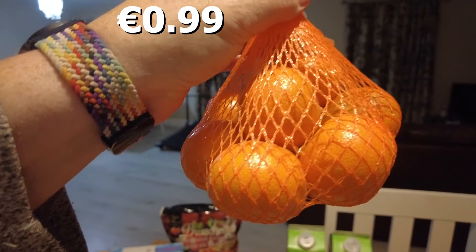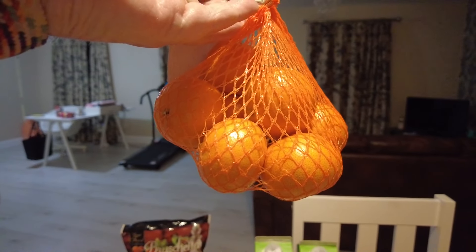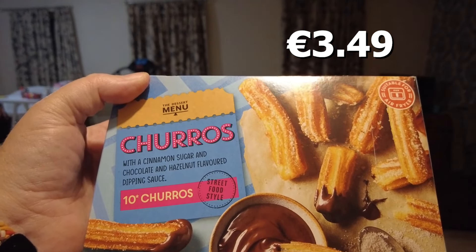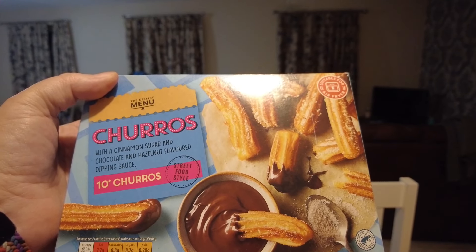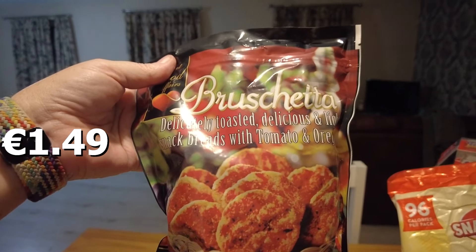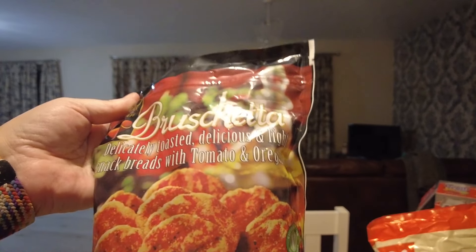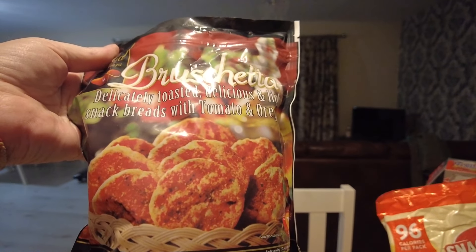We also got two bags of the oranges — the mini easy peelers. She also got a box of the churros with a cinnamon sugar and chocolate and hazelnut flavoured dipping sauce — her friend will probably come in and the two of them will devour them. That's her little treat, her little splurge. And then finally she got some bruschetta — deliciously toasted, delicious and light snack bread with tomato and oregano. She'll probably have it with ham.